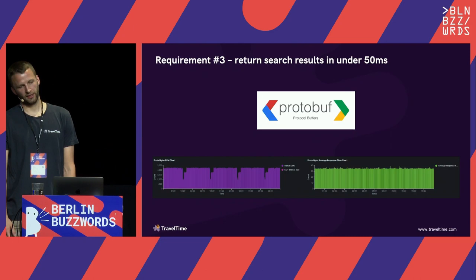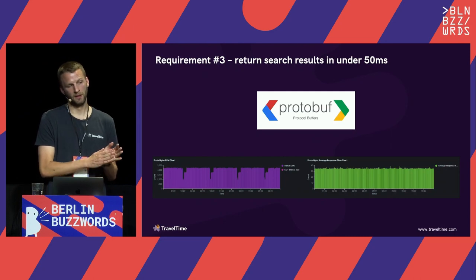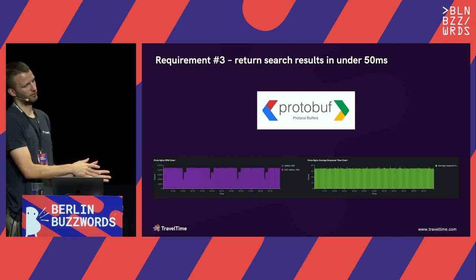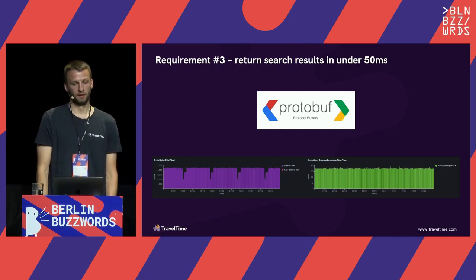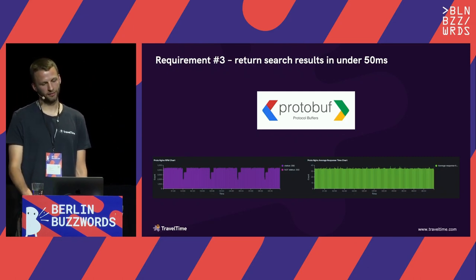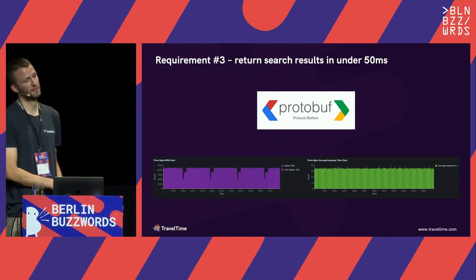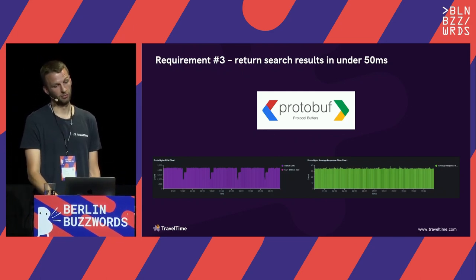To return results in under 50 milliseconds there's some secret sauce around how we do this so fast, but when we got down to shaving off the final bits of time we actually moved away from the original JSON endpoint to using Protocol Buffers (protobuf). A couple of reasons for this: the binary format is faster to serialize and deserialize than JSON, and the binary messages are smaller, meaning less network latency. When you're trying to shave off milliseconds here and there, this was the final win that got us to the performance requirements.